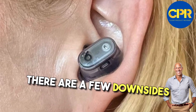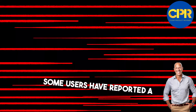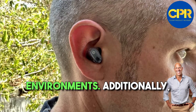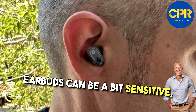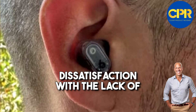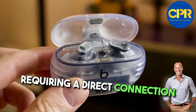However, there are a few downsides to consider. While the noise cancellation feature is remarkable, some users have reported a slight hissing sound when it's active, especially in quieter environments. Additionally, the touch controls on the earbuds can be a bit sensitive, leading to accidental playback pauses or volume adjustments. Some users have also expressed dissatisfaction with the lack of wireless charging for the case, requiring a direct connection for charging.